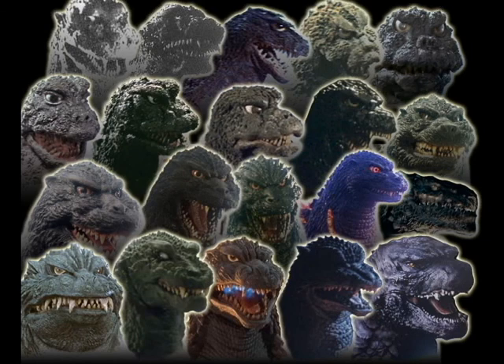Alright everybody, that was my top 10 list of my favorite Godzilla designs. Let me know what your favorite designs are in the comment section below. Also, if you're new to my channel, feel free to subscribe, like the video, comment — whatever you see fit. This is Dylan of the Kaiju Vault, signing out.